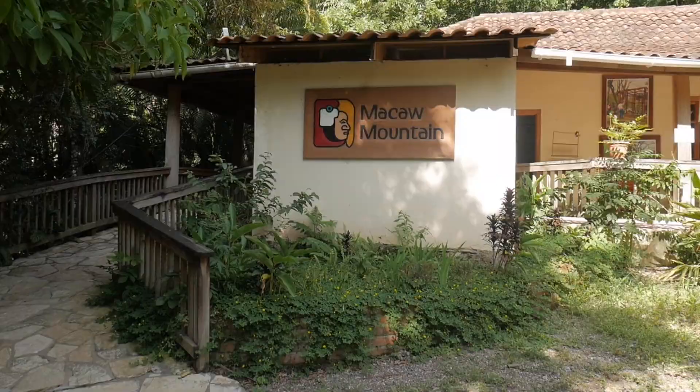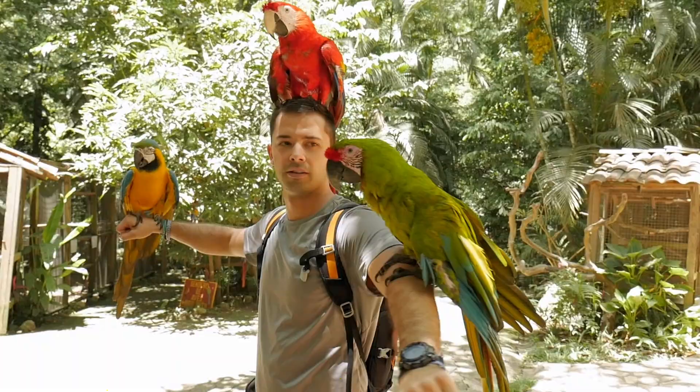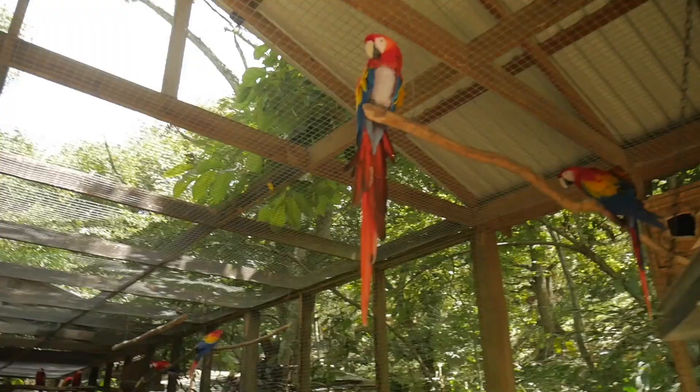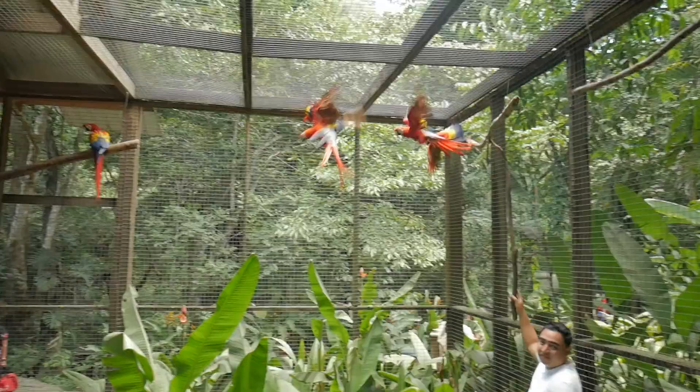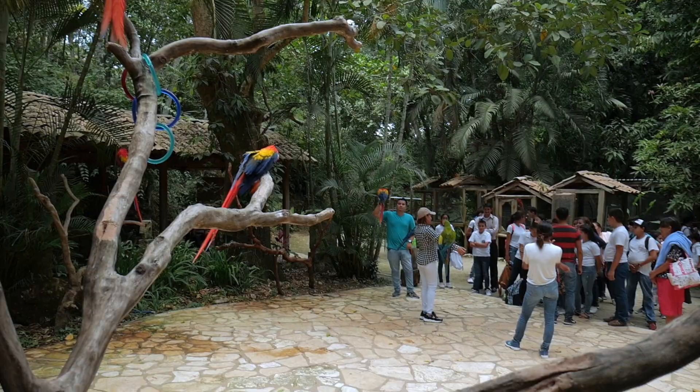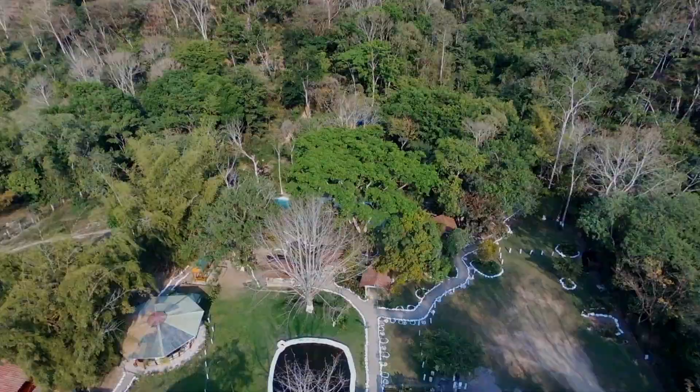The next place I recommend you definitely come when you're in Copan Ruinas is Macaw Mountain. Macaw Mountain is a local bird sanctuary in Copan, and the things they're doing here to help restore the bird population in Honduras is really amazing. They've also partnered with the islands of Roatan and Utila to help increase the numbers of multiple bird species there as well. The program they have here is very important and I really recommend you come and check it out for yourself.